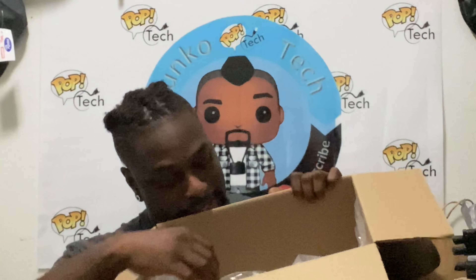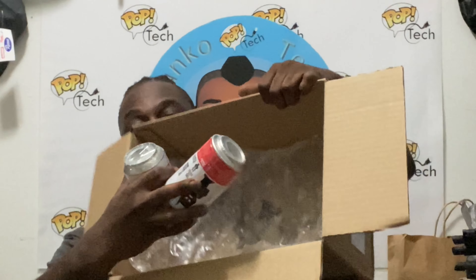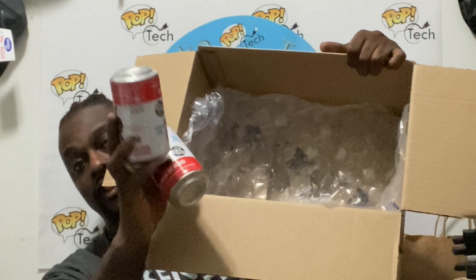Let me get into this box here. I don't understand why they did such a big box for what I ordered — I only ordered two items. They're becoming like Amazon, a whole big box for just a small item.